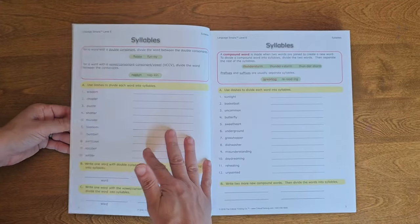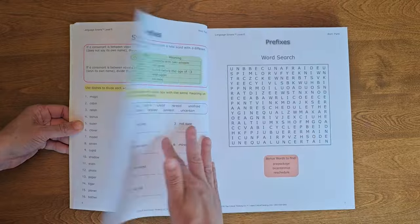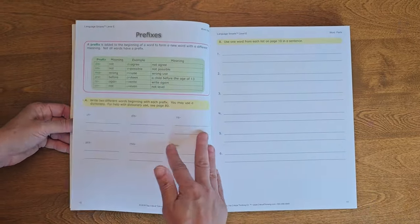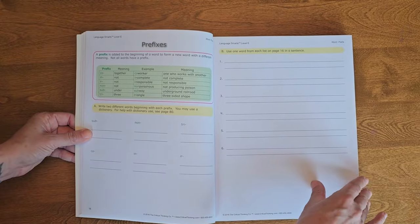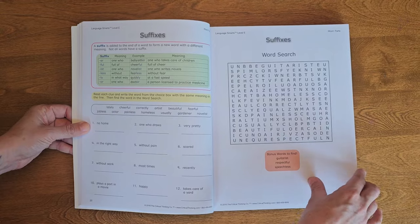Then we've got Grade Four Language Smarts — a big complete language arts curriculum, or you can use it as a supplement. It's about 390 pages long. It covers word parts, word relationships, spelling, parts of speech, sentences, writing, and a whole bunch more. You could definitely use this whole textbook for your complete language arts curriculum.